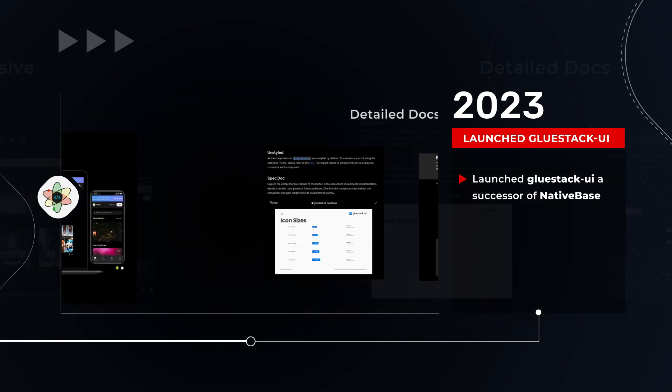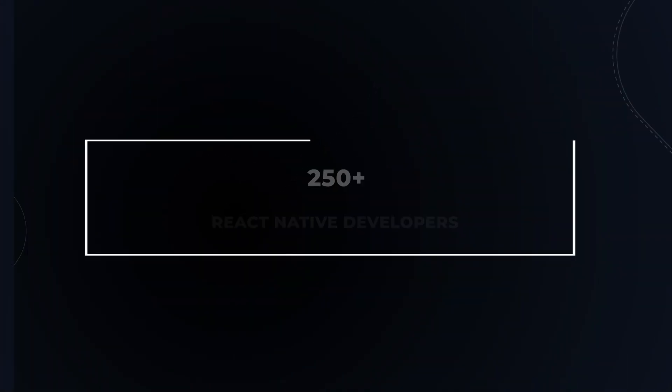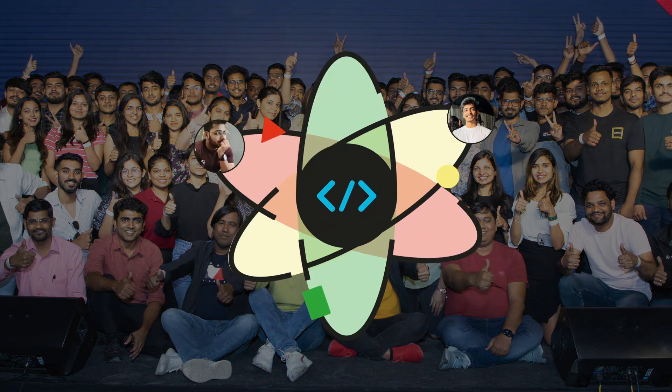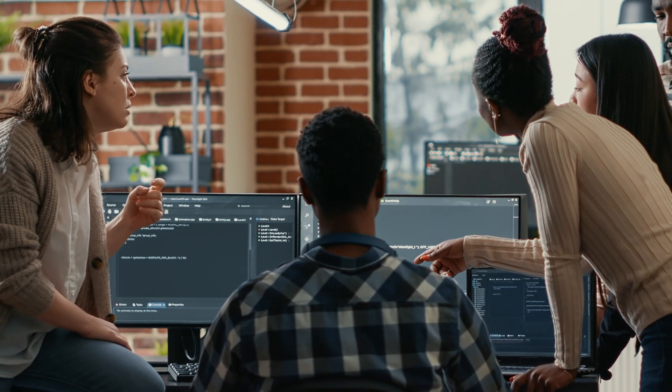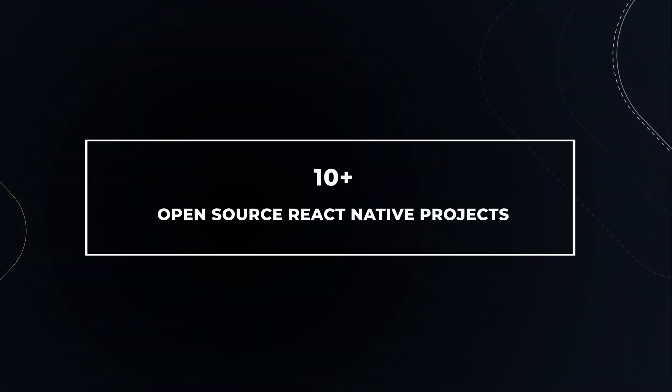From reacting to React Native's upgrades, we are now leading the innovation cycle. We are a team of 250 plus React Native developers. Multiple core contributors grace our stations, and their contributions are now being used by development teams globally.